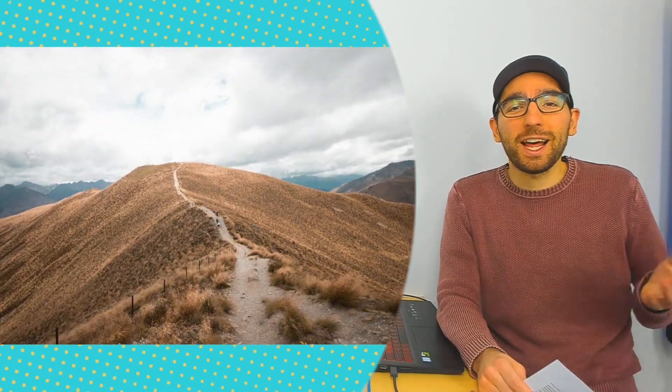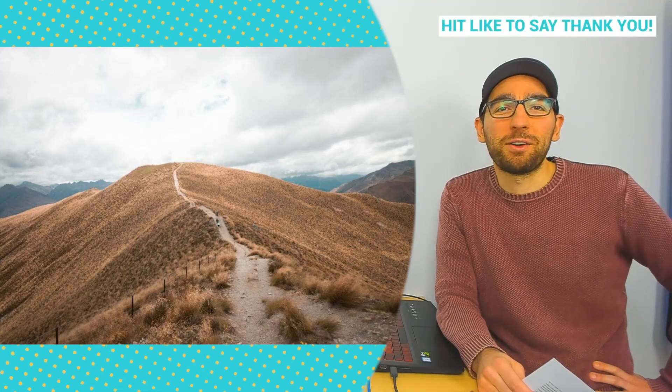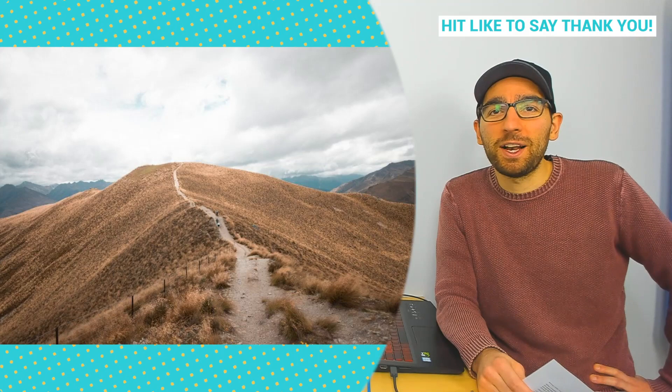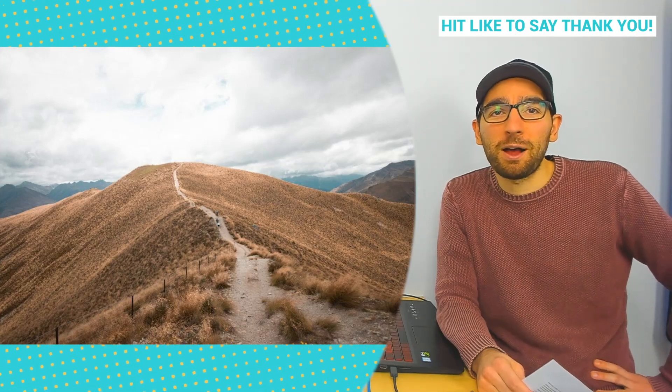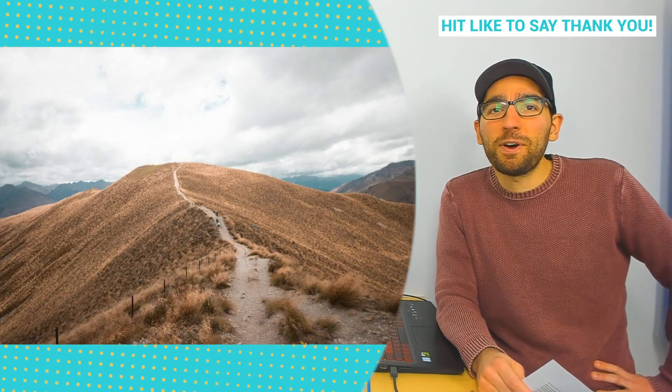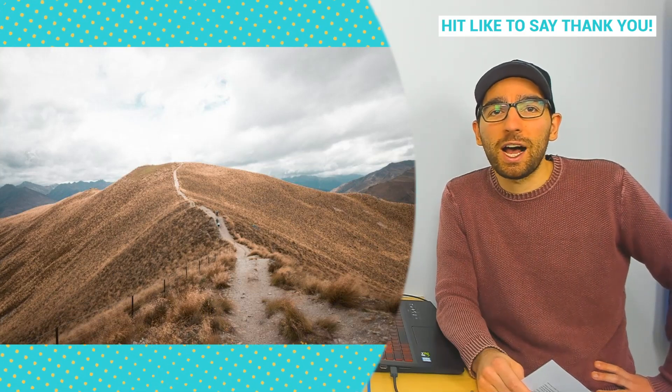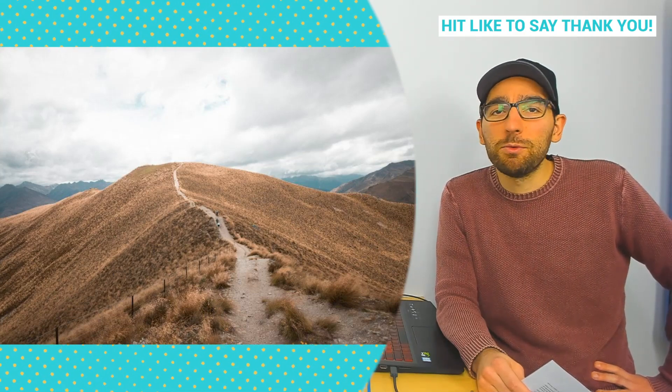The next day trip on our list is the Kaweka Forest Park, which is about an hour to an hour and a half drive out of Napier. Get off the beaten track and experience the alpine shrublands, tussock valleys, and beech forests of the Kaweka Forest Park. You'll find an array of half-day, day, and full-day walks in this wilderness area, as well as humble yet utterly relaxing hot pools at the Mangatutu Hot Springs.